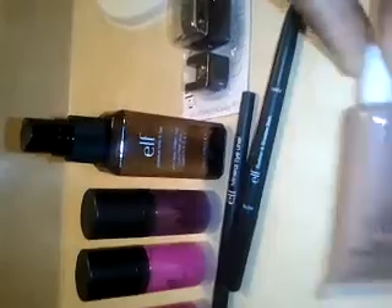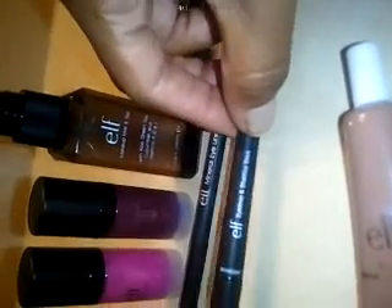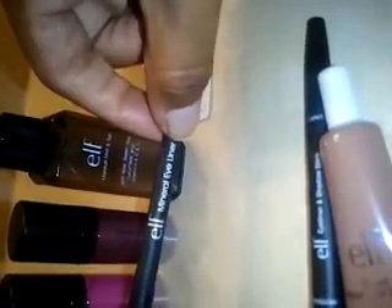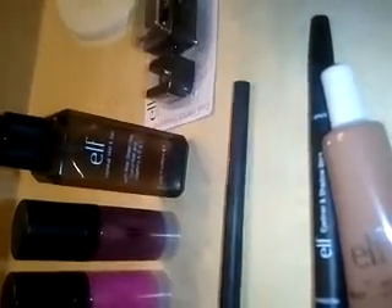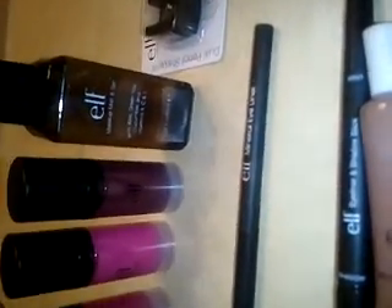I'm going to do a couple of swatches. Before I do the swatches — the Tinted Moisturizer was $1, and this is the Elf Eyeliner and Shadow Stick, it was about $3. The Mineral Eyeliner was about $3 as well. So I'm going to go ahead and do some swatches on my hands and come back and show you.